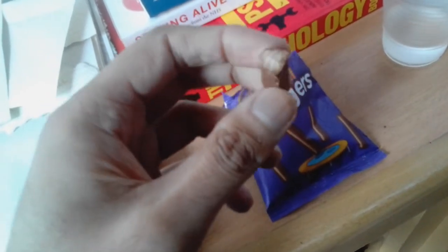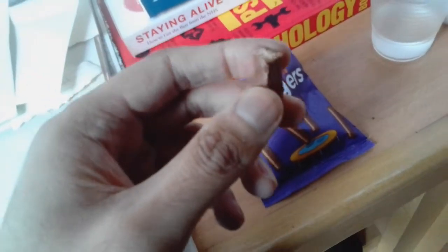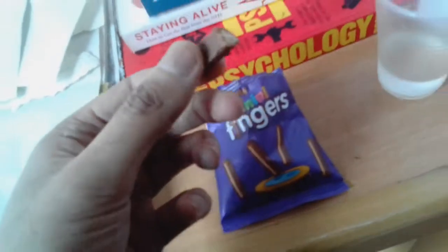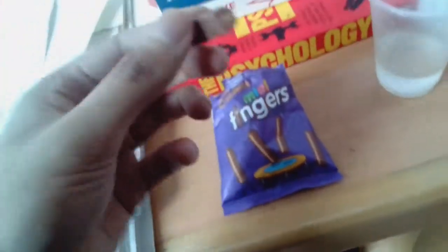As I taste the finger, it tastes exactly the same as regular fingers. However, this is a more convenient form. You can easily pop this in your pocket and eat later. It's a snack size version.